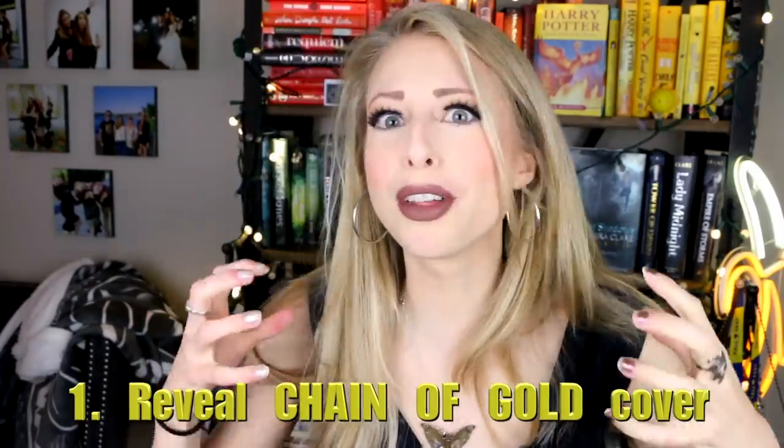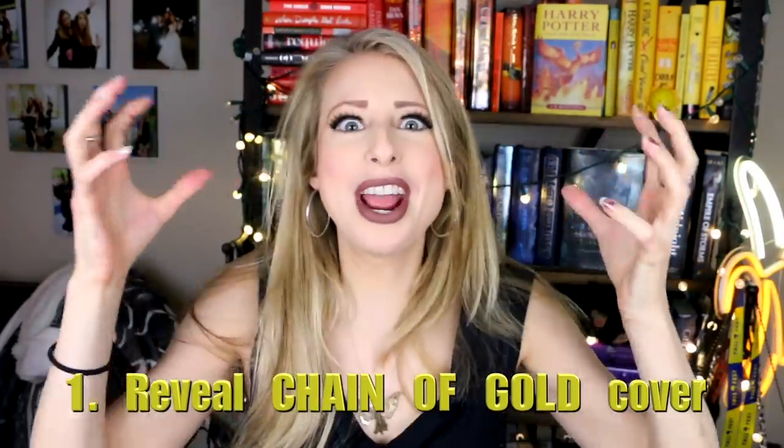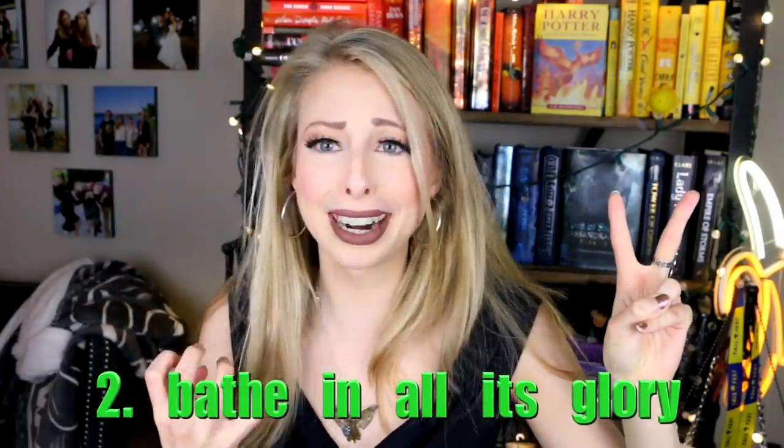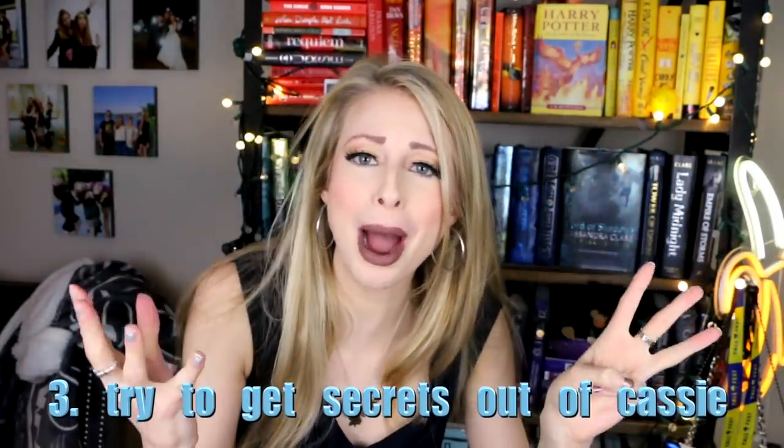Hello, I'm Christine and today's video comes in three parts. First, I am revealing the cover for the first book in Cassandra Clare's Last Hours series, Chain of Gold. Second, we're going to look at it, we're going to breathe, we're going to react. And third, we are going to talk to Cassandra Clare about it. Here we go! Let's do this!